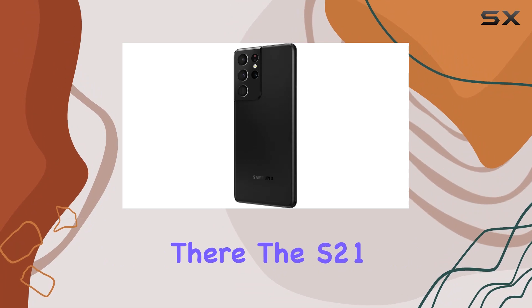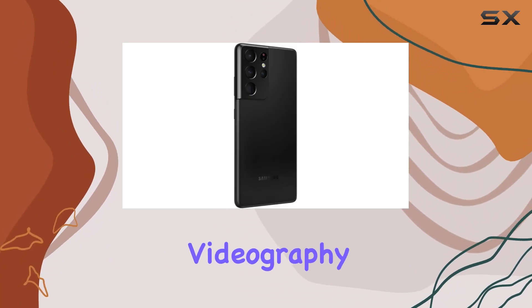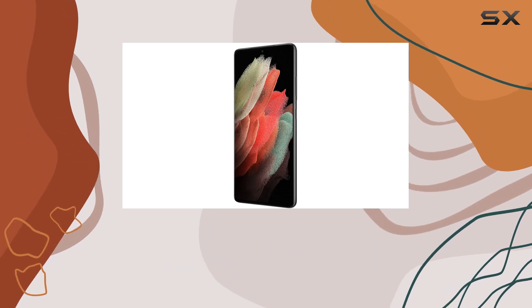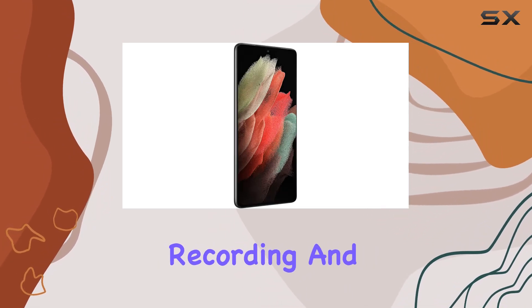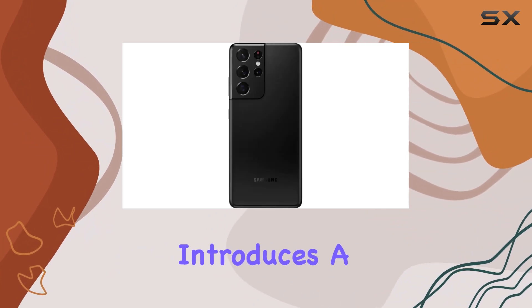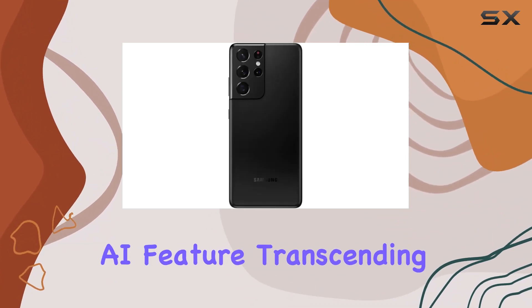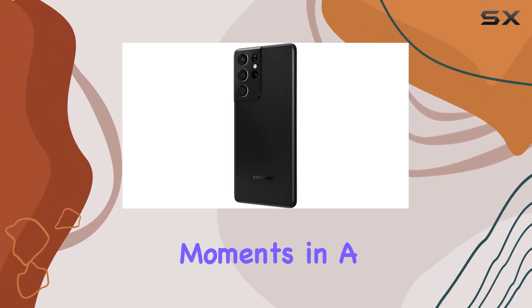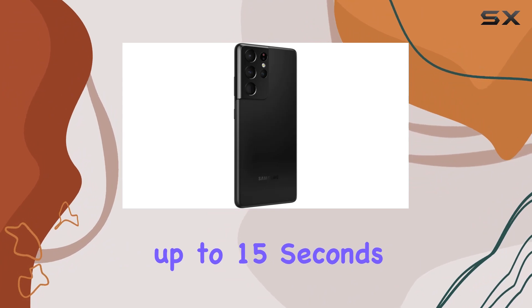But it doesn't stop there. The S21 Ultra takes videography to the next level with its sharp 8K video capability. Create creative videos and GIFs effortlessly using multicam recording and automatic professional-style effects. The device also introduces a revolutionary single-take AI feature, transcending the usual limitations of photo and video editing by capturing life's greatest moments in a single take, up to 15 seconds.